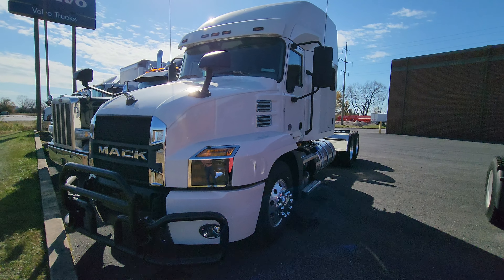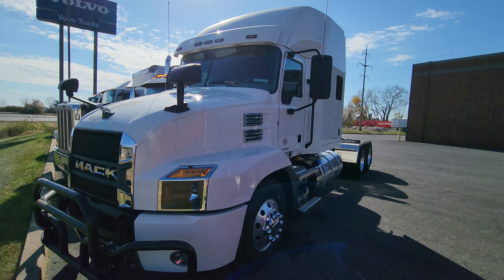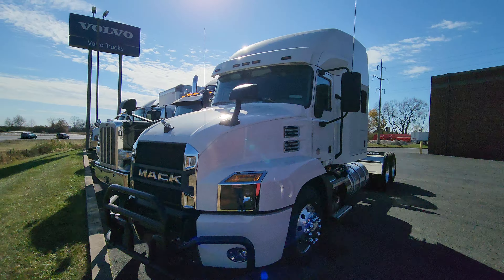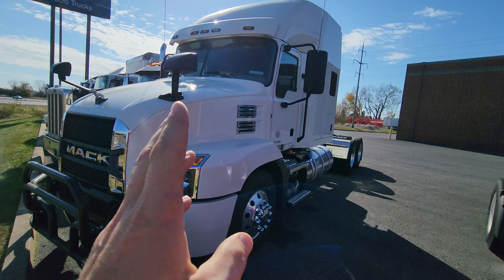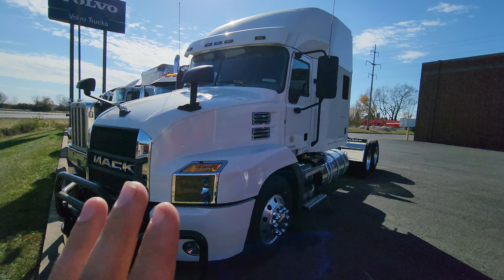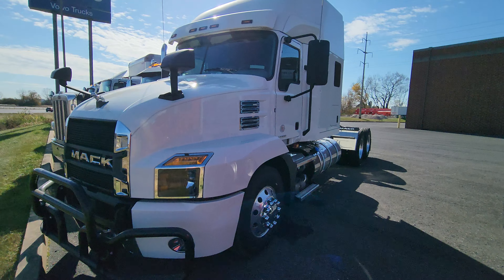Today I want to show you a 2025 Mack truck. It's at a Volvo dealership, but believe it or not these trucks actually have the same engine. For those who don't know, they have the same drivetrain, same transmission, same engine. What's different between the Volvo and a Mack is the outside body.